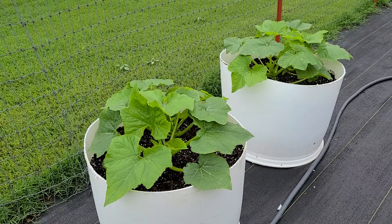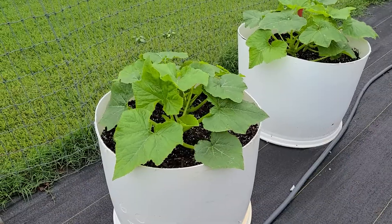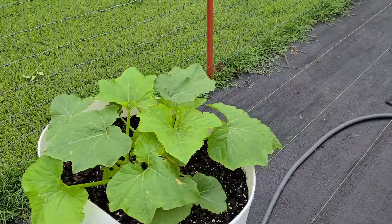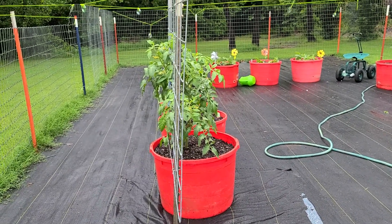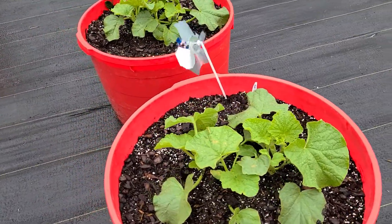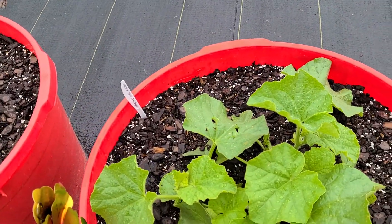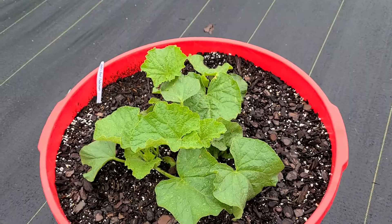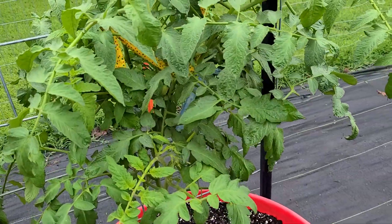We've had a couple days of rain, got some more expected today, not expected to end until tonight. Everything is enjoying the rain — our squash is jumping up there, and Roma tomatoes, I hope they start putting on. They've got some blooms on them. You can see our cantaloupe growing, which I'm happy to see. It looks like it's getting maybe a little wind damage, but still growing.